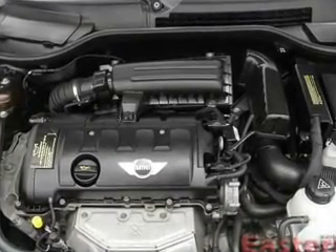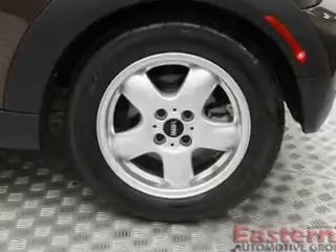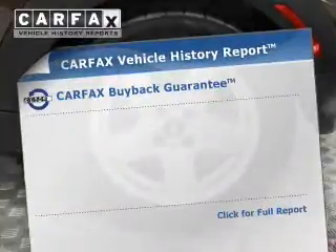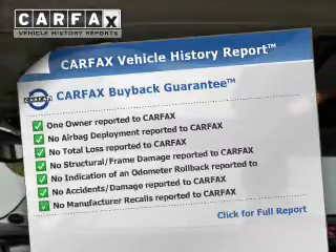A passenger airbag, low tire pressure warning, front ventilated disc brakes, and daytime running lights.